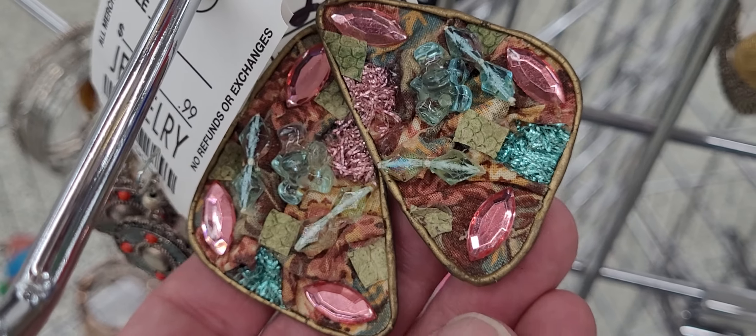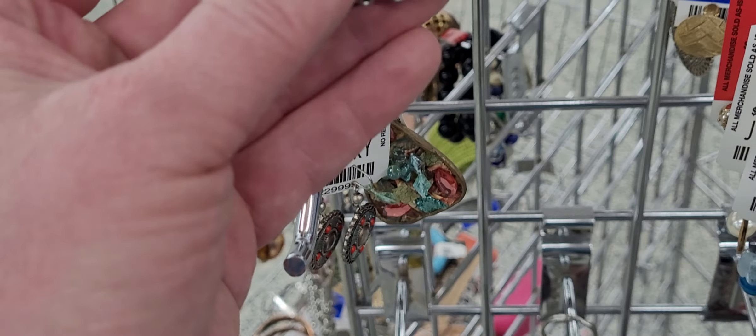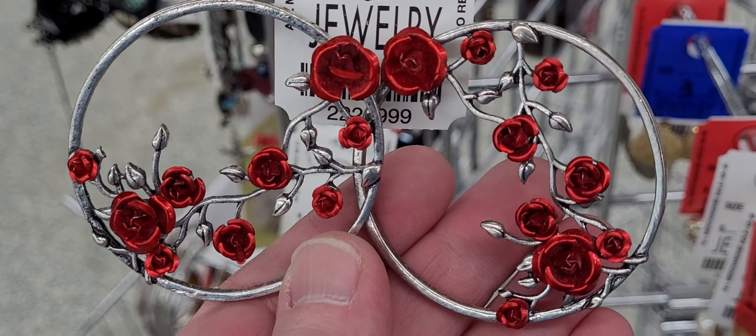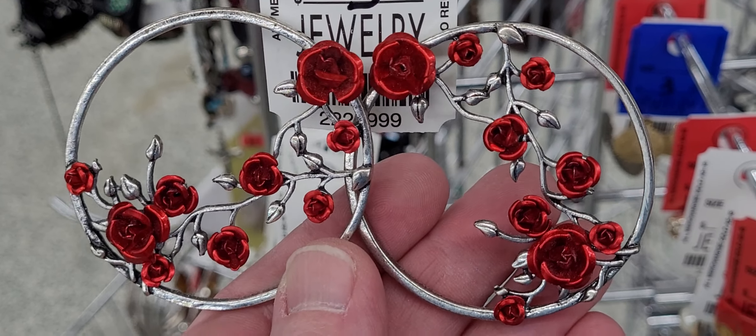Crazy cool homemade. There's the back of them. Wow, look at these — these are heavy, but they're too unusual not to get. They're pierced and they are beautiful. So we're going to get those red rose earrings.